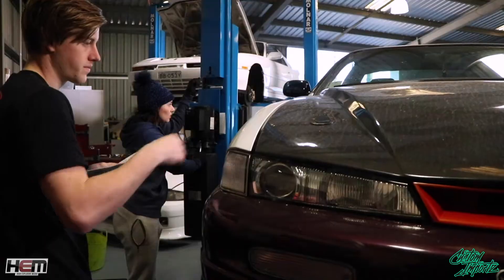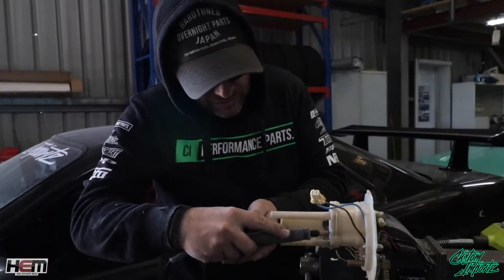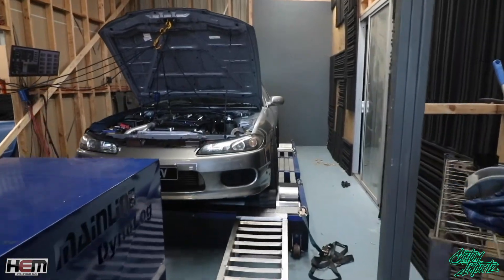Custom Imports is a high-performance vehicle one-stop shop. We specialise in anything from simple servicing down to engine building, engineering, all custom work, custom fabrication, dyno tuning — everything is done in-house.